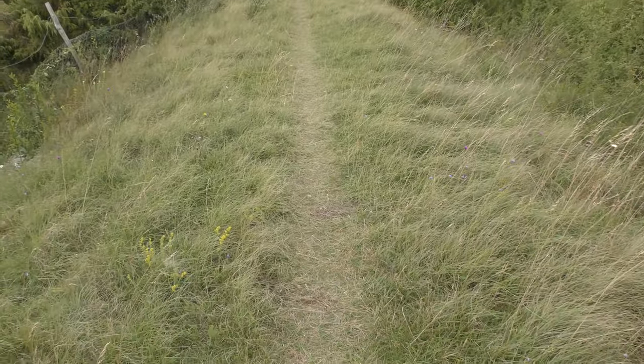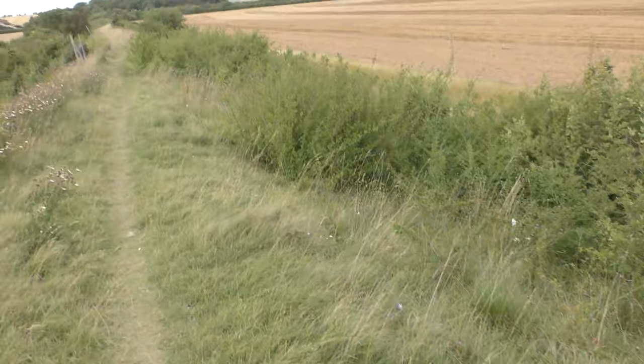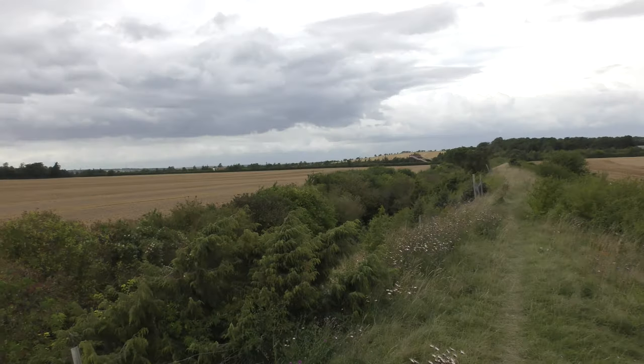Good bit of footage if I say so myself. We have Chalk Hill Blue here in Fleam Dyke. There's not many of them left this time of year, so you have to be a bit earlier in the year when all the flowers are out.